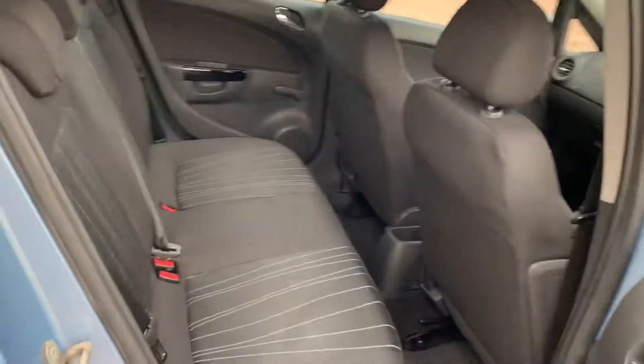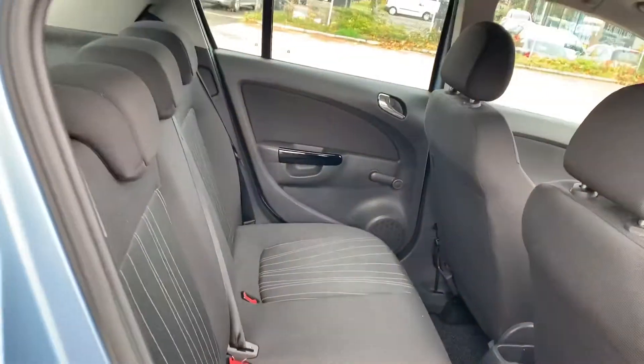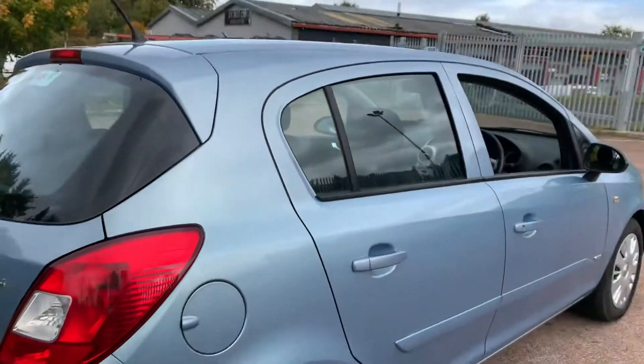Being the 5-door model, it's spacious in the rear, and we've also got Isofix points on both rear seats should you require the use of child seats. Additionally, we have genuine Vauxhall fitted floor mats to protect the carpets.